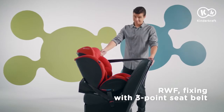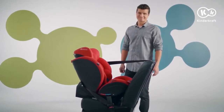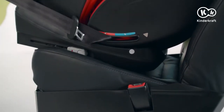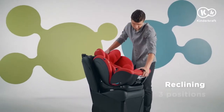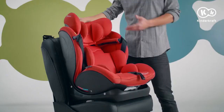Children in Group 1 can also ride facing the rear — then the car seat is fastened with the car seat belts. They can also travel in the forward facing position; only positions 1 to 3 are suitable for forward facing travel. But first, see how to adjust the car seat to the child's age and weight.